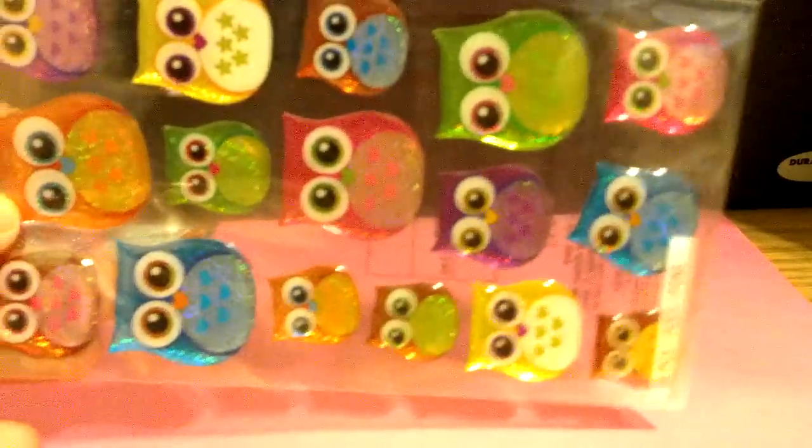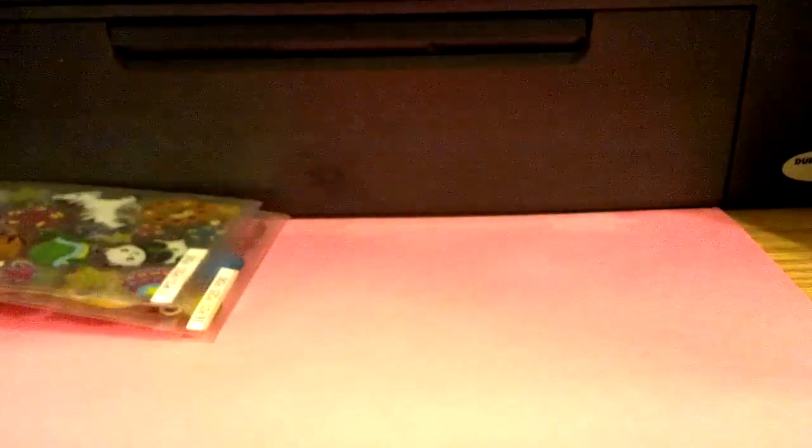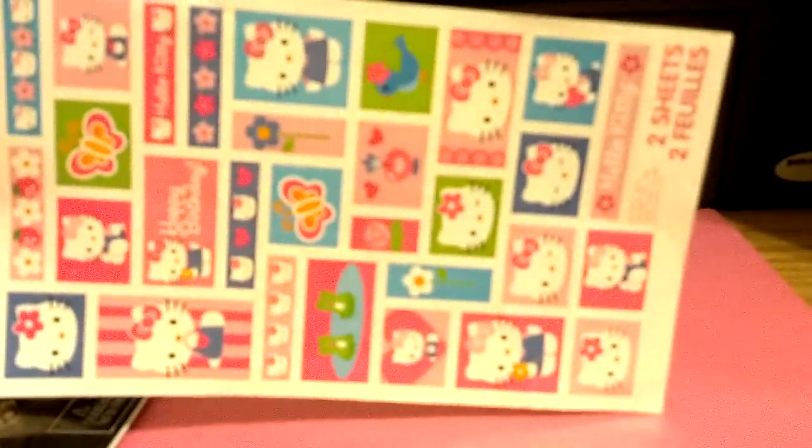Next I have these stickers that are going to be $2.25 each — the owl one and the plush zoo one. I also have $1 stickers: liquid Monster High, My Little Pony, Hello Kitty, and zoo animals.